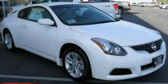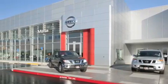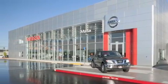Stop by today and test drive this vehicle for yourself. Nissan of Sacramento is located at 2820 Auburn Boulevard off the Cap City Freeway in Sacramento. Nissan of Sacramento won't be undersold.